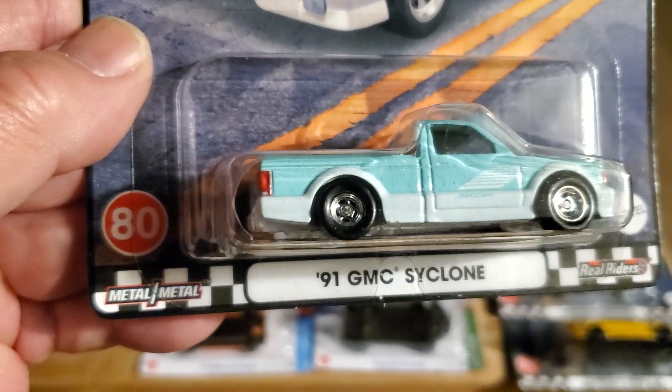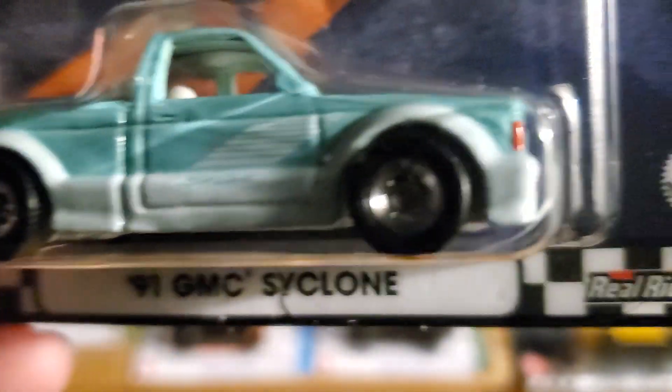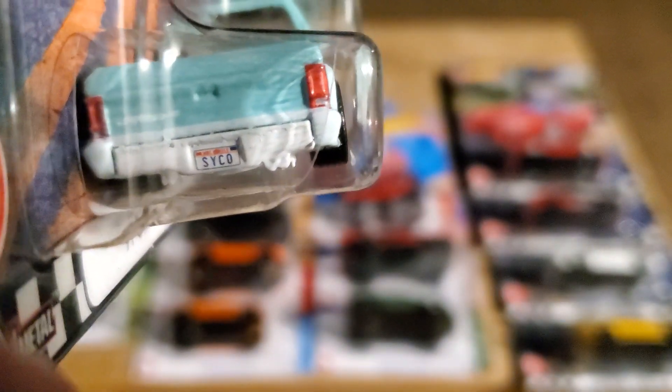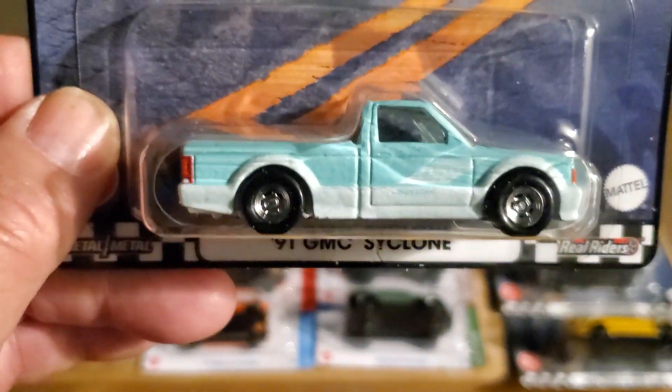Number 80 is the '91 GMC Syclone. These were very fast trucks. Look at that beautiful tampo work on the front. I'm not going to take these out, but maybe one day I'll make a video. The taillights and rear end look really nice. So that's really cool.